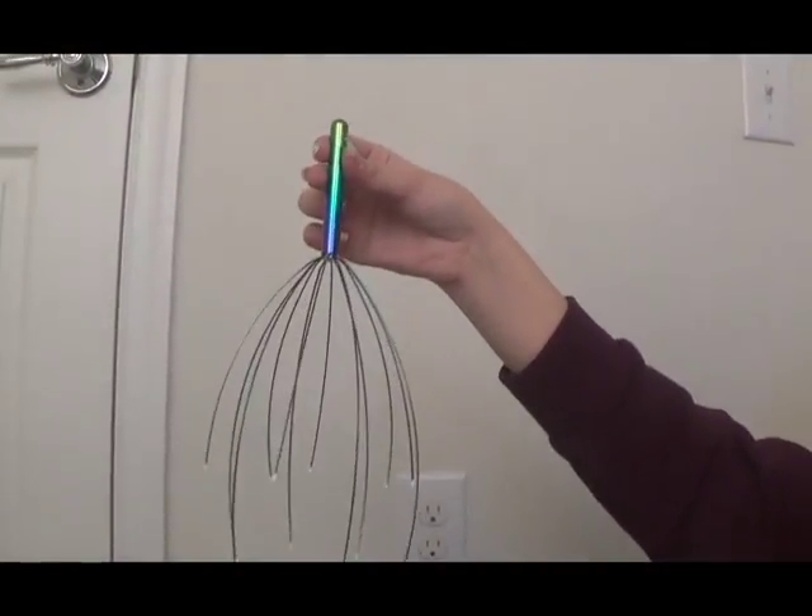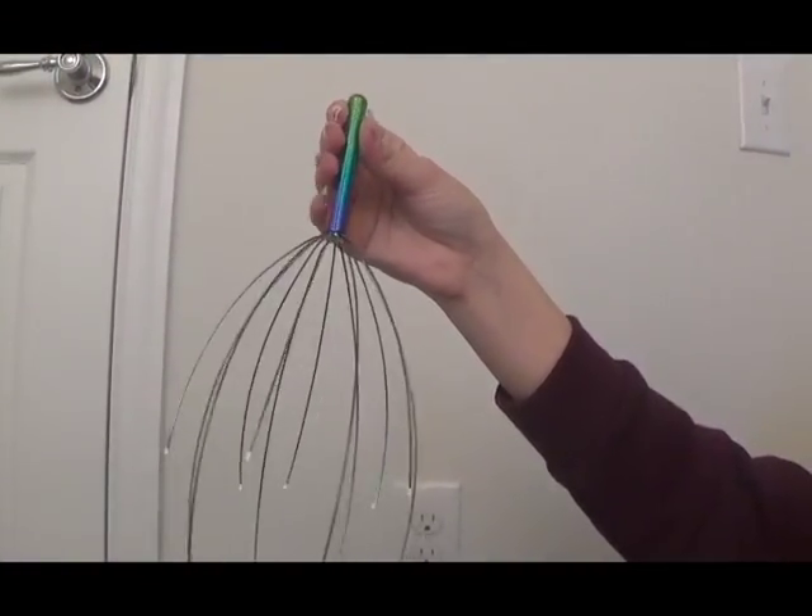Another good tool to relieve stress is head massagers. Massages in general are good for stress.